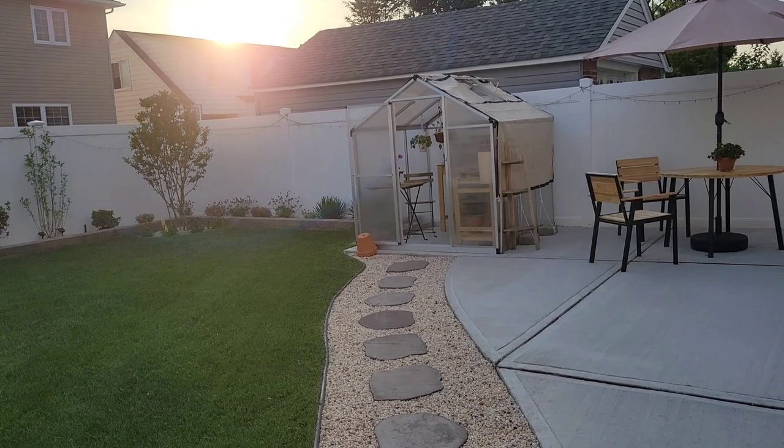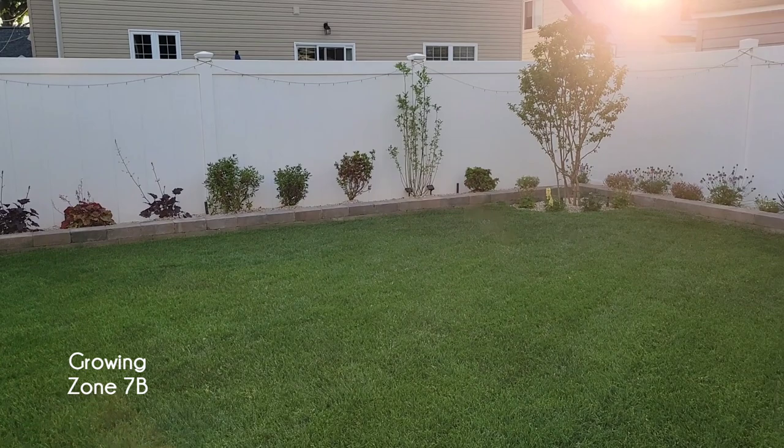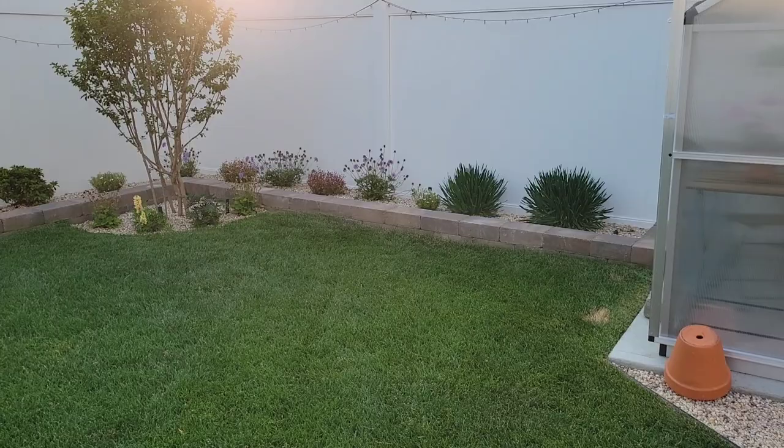So it's actually the evening now. It was way too hot for me to film before, so I'm just going to show you guys around the flower bed and then we'll take a look at the greenhouse.